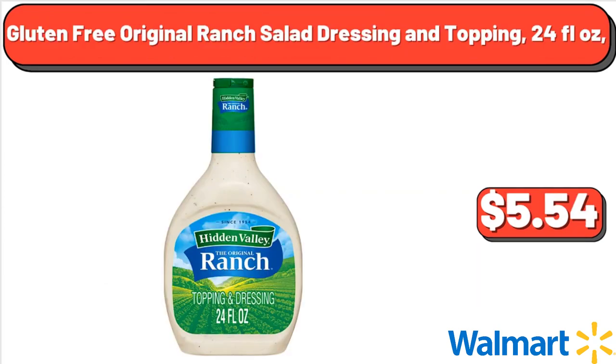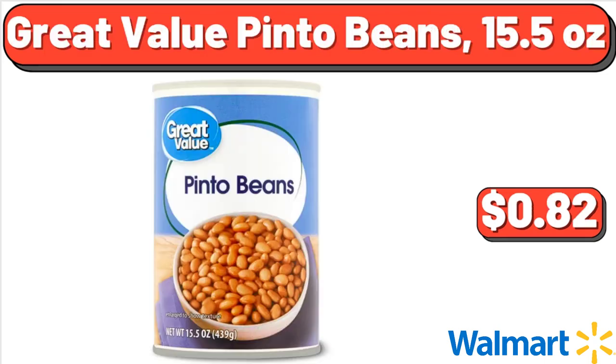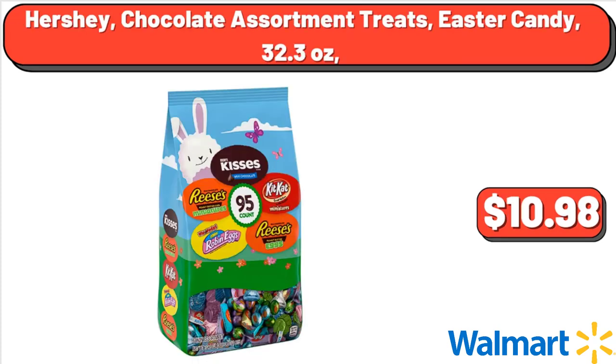Gluten-Free Original Ranch Salad Dressing and Topping, 24 fluid oz, $5.54. Great Value Pinto Beans, 15.5 oz, $0.82. Hershey Chocolate Assortment Treats, Easter Candy, 32.3 oz, $10.98.